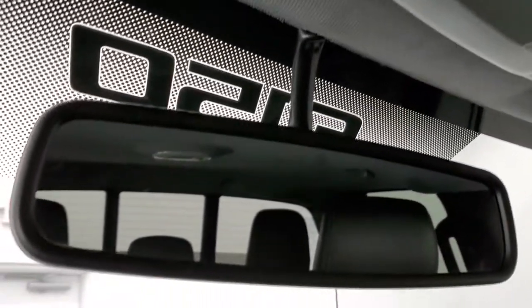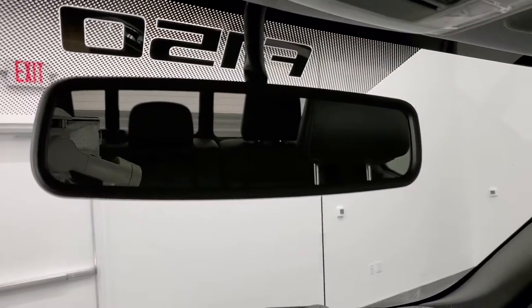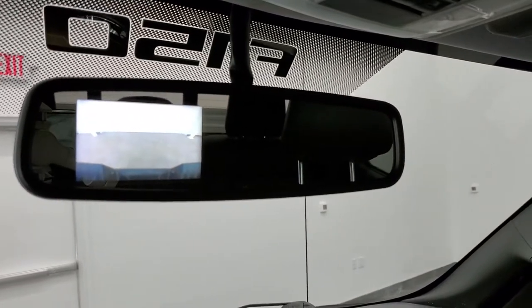The backup camera shows up in the mirror. The camera activates and works great.